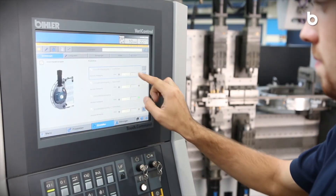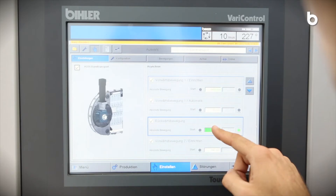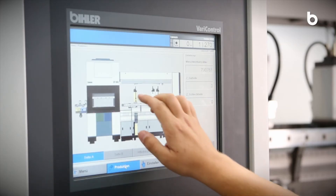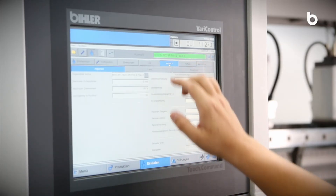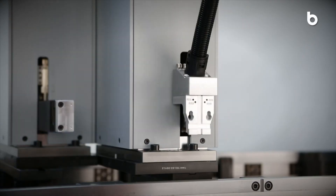Benefit from state-of-the-art servo technology in conjunction with the intelligent control technology of the Beeler VariControl system. Operate all machine functions, machine processes and monitoring tasks easily and safely via the central control platform.